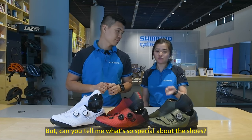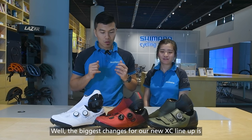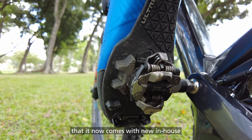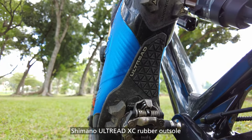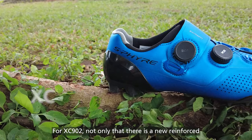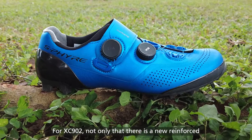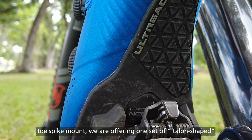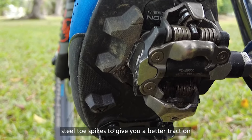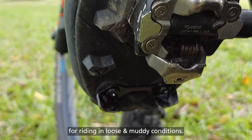But can you tell me what's so special about the shoe? Well, the biggest changes for our new XC line-up — it has now come with a new in-house Shimano out-tread rubber outsole with highly technical tread patterns. For our XC902, not only is there a new reinforced toe spike mount, but we are also offering one set of talon-shaped toe spike to give you better traction for riding in loose and muddy conditions.